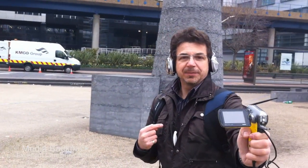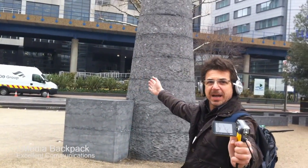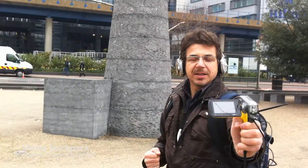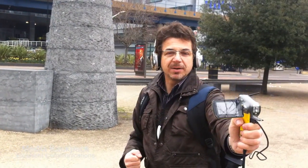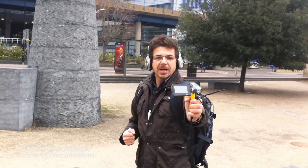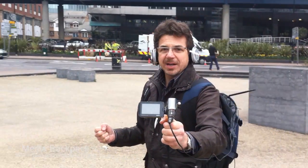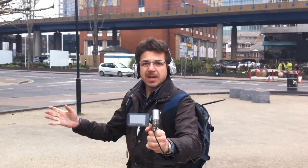Here we are a few hundred meters away from where the BGAN is and we are transmitting and streaming at the extreme speed — 500 kilobits per second. It leaves me completely free to move around and go where the action is without interference of cables or anything else.